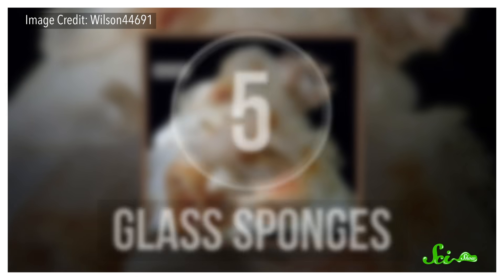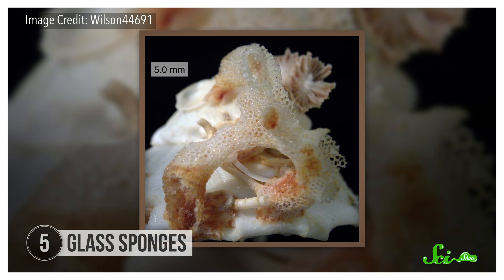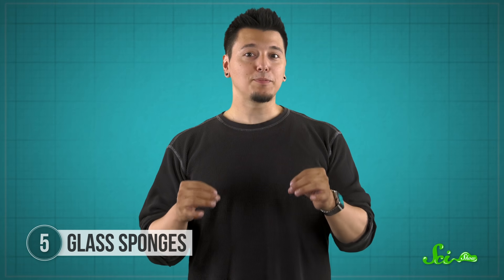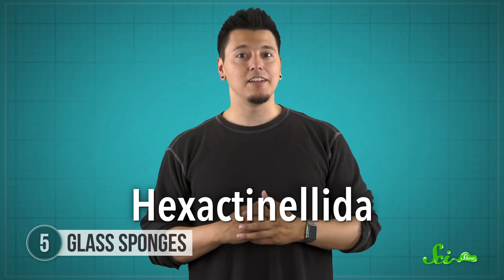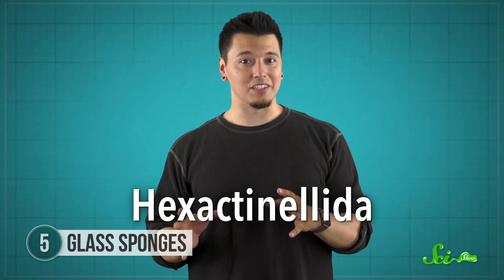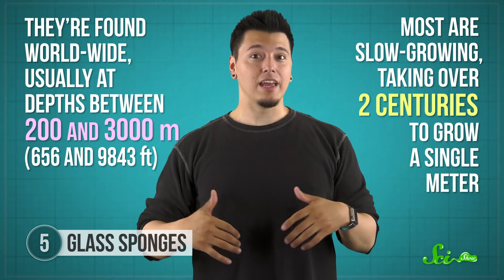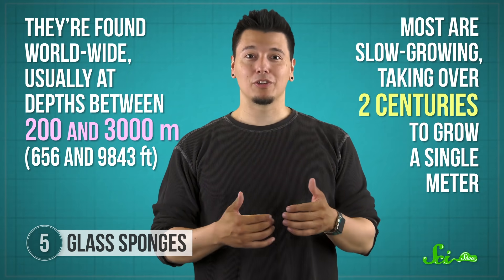The first glass sponges appeared over 570 million years ago, and their descendants are still alive today. Yes — living glass. Sort of. Glass sponges belong to the taxonomic class Hexactinellida, and are unique among sponges. They have syncytial tissues, which means their cells aren't specialized like ours are, but rather merge together into one giant cell that can transport messages and materials really quickly within the organism. They're found worldwide, usually at depths between 200 and 3,000 meters. Most are slow-growing, taking over two centuries to grow a single meter. The largest living ones, off the coast of Canada and Alaska, can reach the height of an eight-story building.